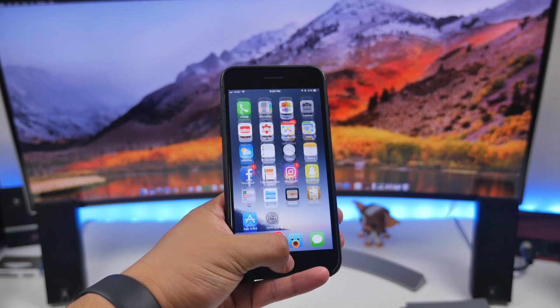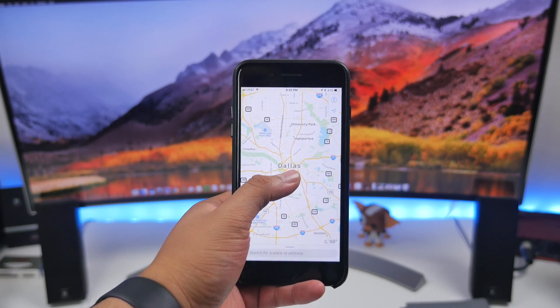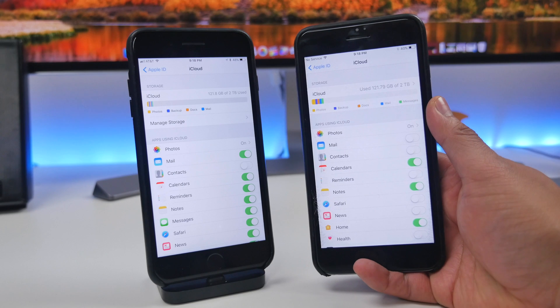When you're using Apple Maps, there's a new feature that allows you to double-tap and then drag your finger up or down to zoom in and out, which is pretty cool.